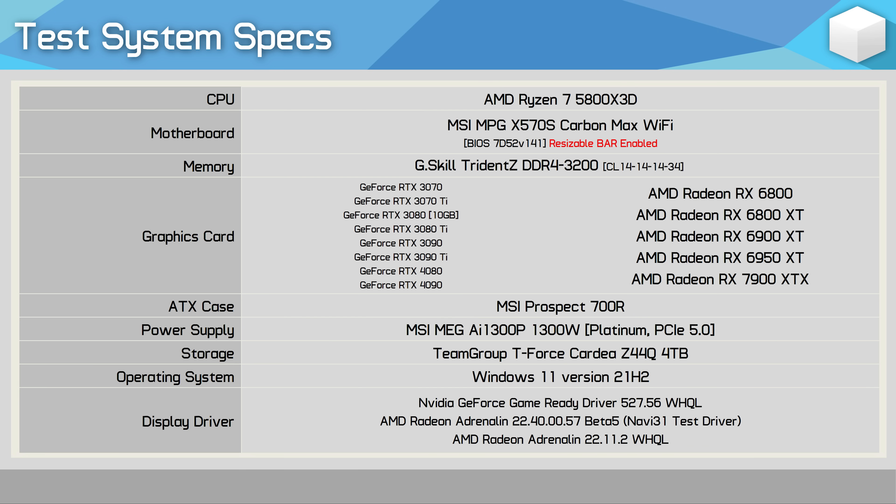For testing, all GPUs have been tested at official clock specifications — no factory overclocking. The CPU used is the Ryzen 7 5800X3D with 32GB of dual-rank, dual-channel DDR4 3200 CL14 memory on the MSI MPG X570S Carbon Max Wi-Fi. In total, I've tested 16 games at 1440p and 4K, so let's get into the data.